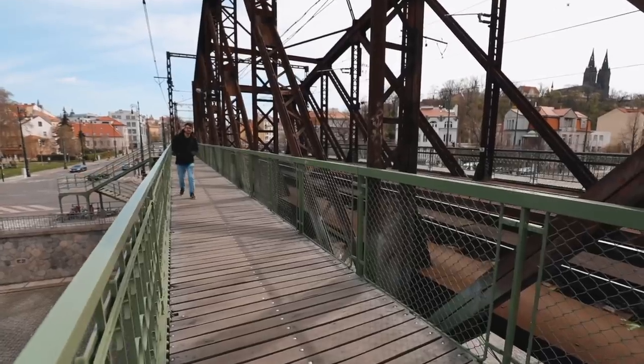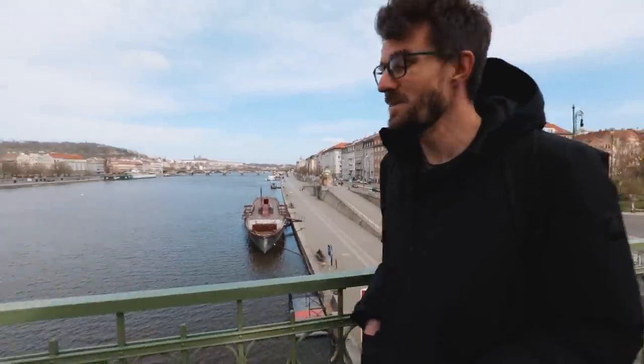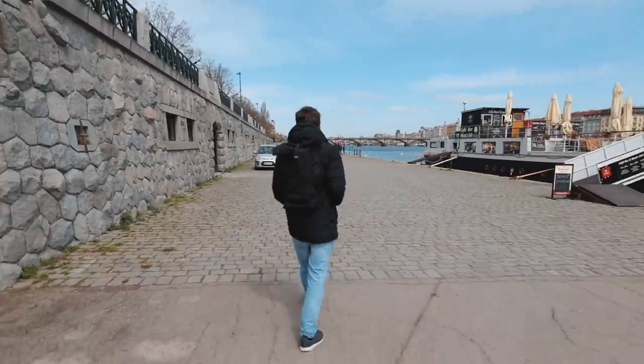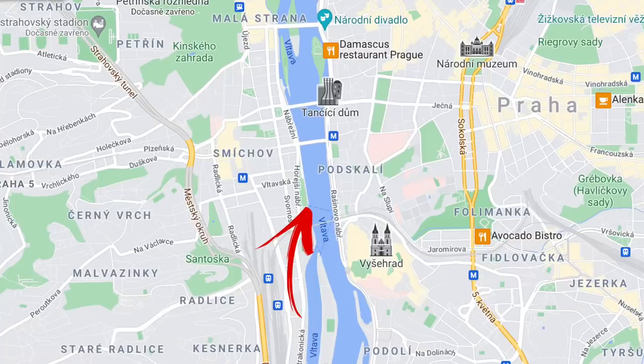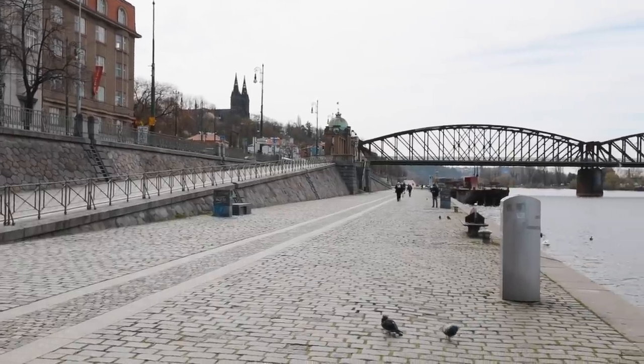The first riverside we're going to show you today, which we actually like a lot, is just across the river on the Smíchov part. This riverside on the left side of the river may not be as famous as its sister over there, but it doesn't mean it's any worse. In many cases, it's actually much better.